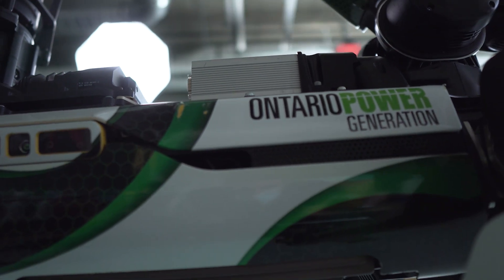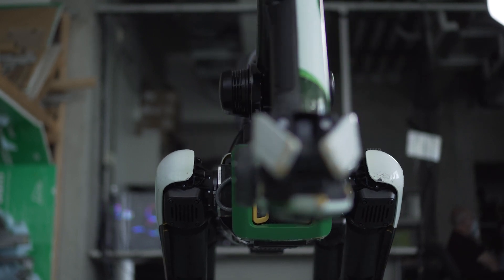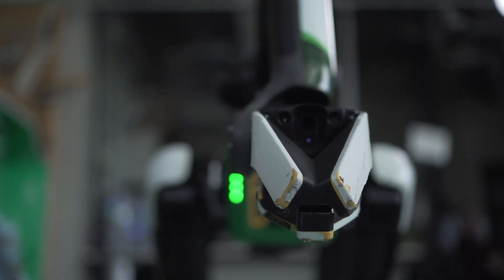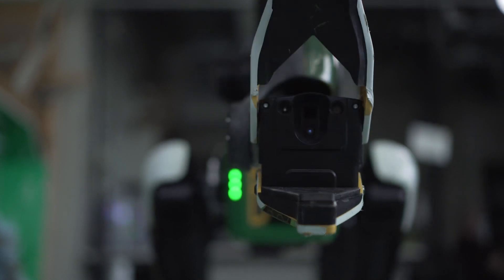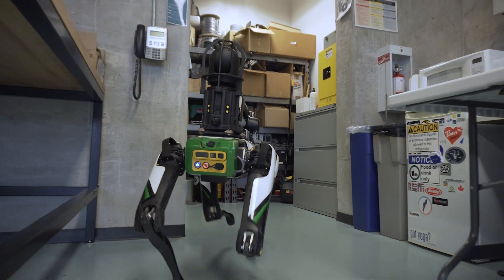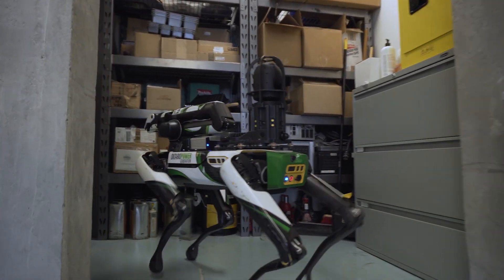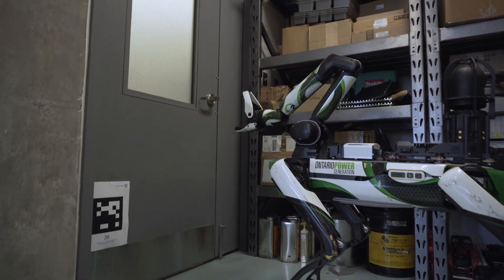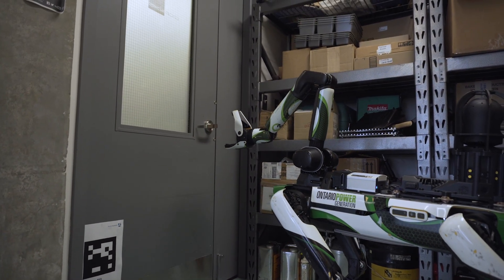SPOT's latest evolution involves an articulating arm, which opens up a world of autonomous maneuvering capabilities. SPOT can now open doors by turning door handles.